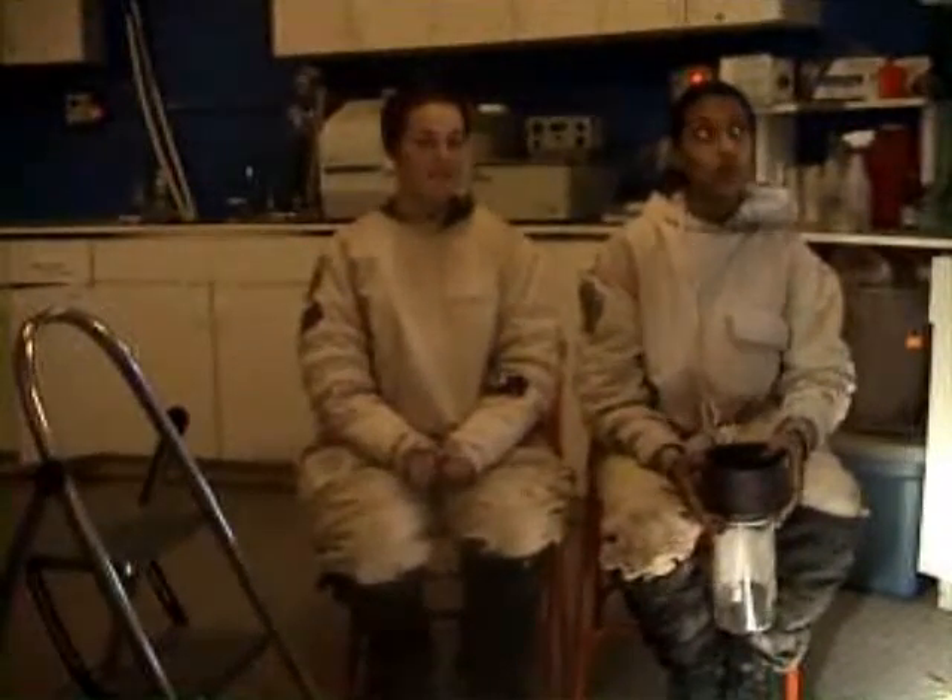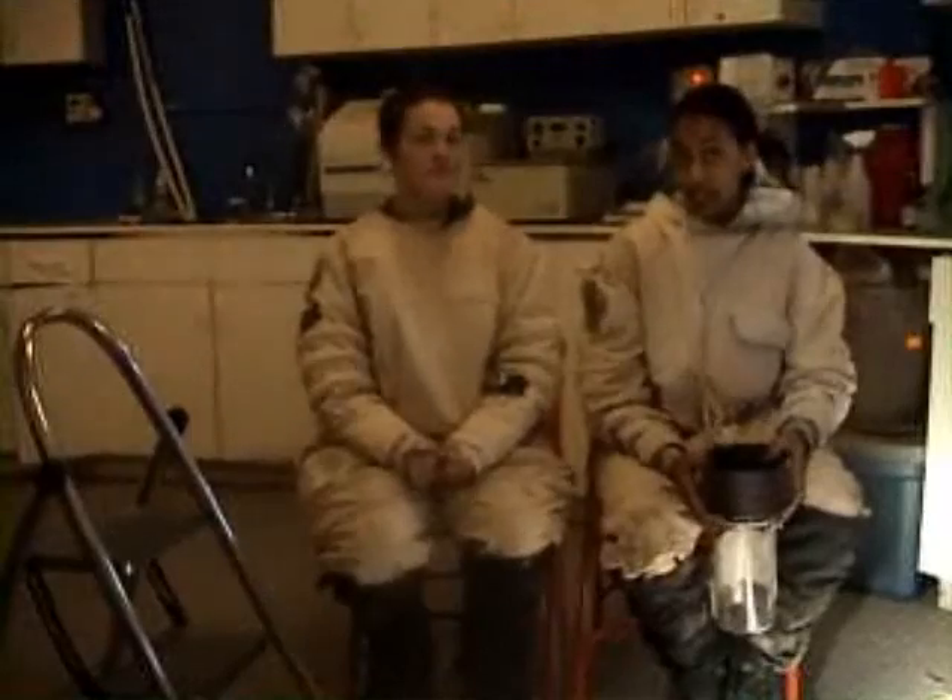Today is January 12th, it's about 3:30 now, and we're all geared up. We're going to be going out to survey some areas to find the best wind velocities for collecting sand and soil samples.